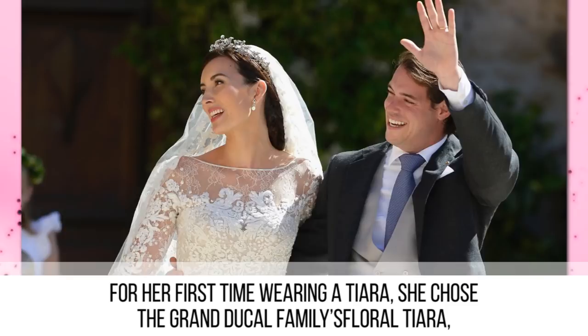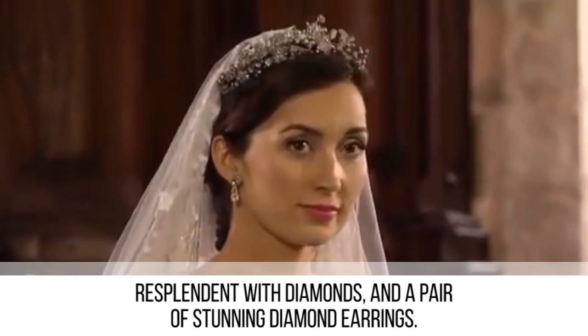For her first time wearing a tiara, she chose the Grand Ducal family's floral tiara, resplendent with diamonds, and a pair of stunning diamond earrings.